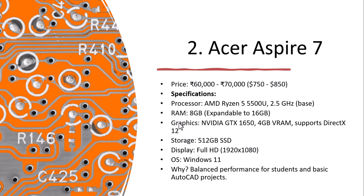The second one is the Acer Aspire 5 7, priced at 60,000 to 70,000 rupees. The processor is AMD Ryzen 5 5500U at 2.5 GHz. RAM is 8 GB, expandable to 16 GB. Graphics is Nvidia GTX 1650 with 4 GB VRAM supporting DirectX 12. Storage is 512 GB, display is Full HD, and the OS is Windows 11. It offers balanced performance for students and basic AutoCAD projects.